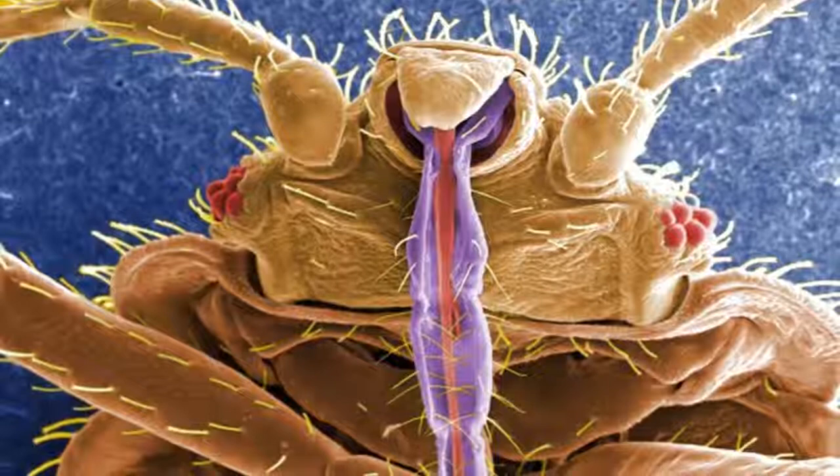Bed bugs are timid, cryptic, living insects who are terrified of open space, said Gail Ridge, assistant scientist at the Connecticut Agricultural Experiment Station and founder of the Connecticut Coalition Against Bed Bugs. She says bed bugs are driven to get into tight spaces and so choose dark, close places to live, such as under mattresses and box springs or in the cracks on bed frames, until they come out to feed.